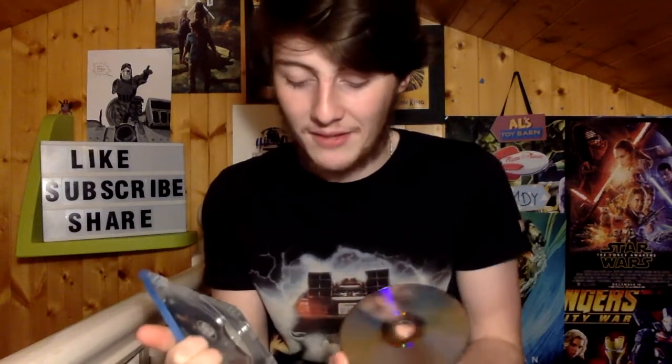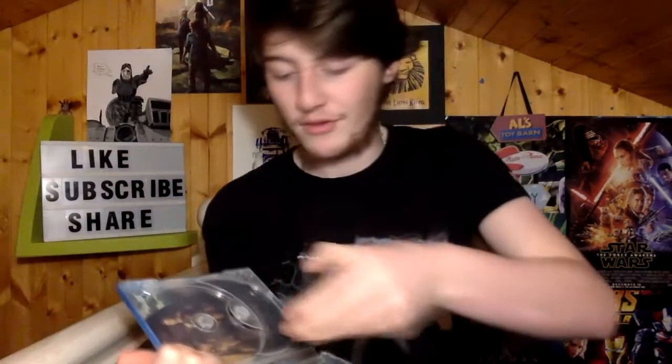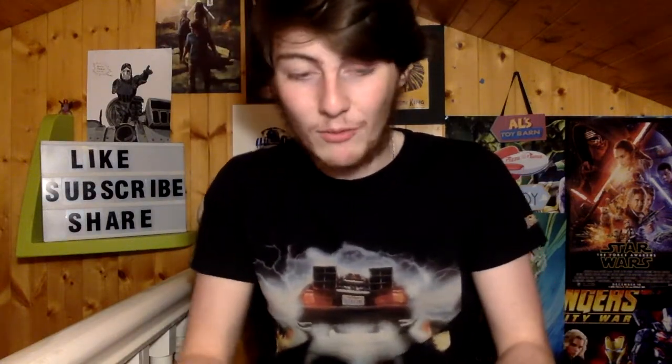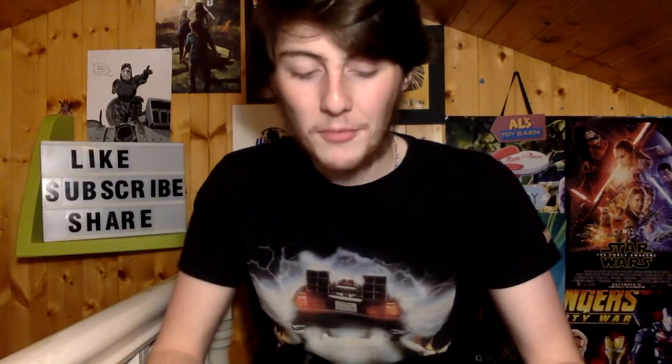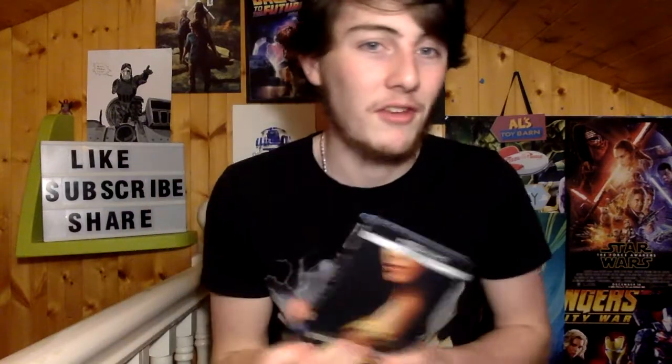I got it really cheap — ridiculously cheap for a brand new Steelbook. It's just such a gorgeous Steelbook, the cover alone is stunning. Wonder Woman isn't my favourite DCEU movie — I think it's probably fourth — but the sequel coming out next year I'm really excited for. I just can't get over how gorgeous that Steelbook is.